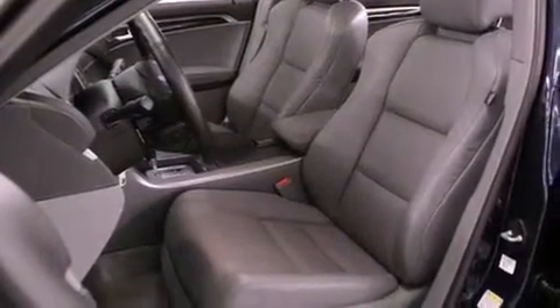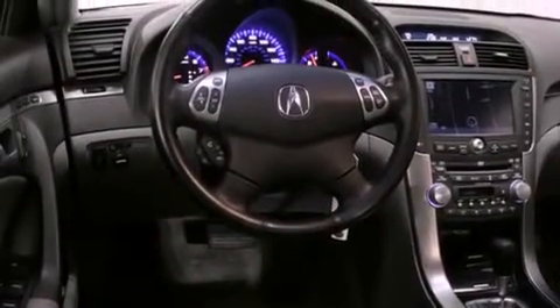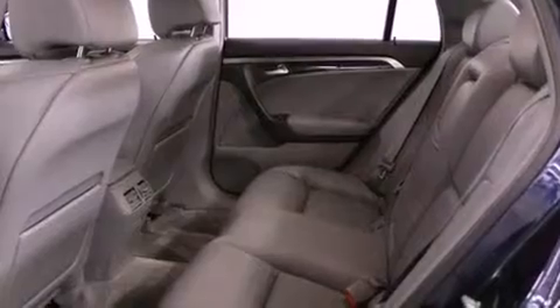Features include a sunroof, heated seats, alloy wheels, a premium sound system, a leather-wrapped steering wheel, fog lamps, and a traction control system.